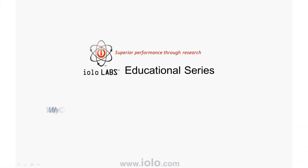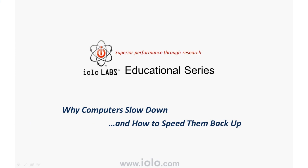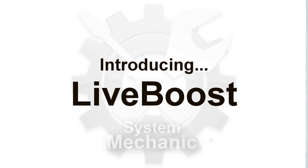Welcome to the Iola Labs educational series: why computers slow down and how to speed them back up. In this video, we're going to talk about Live Boost, a special part of System Mechanic that speeds up the responsiveness of your computer in real time.